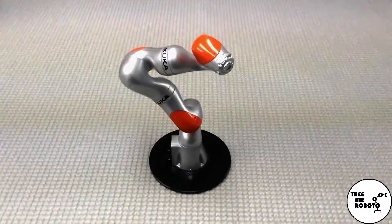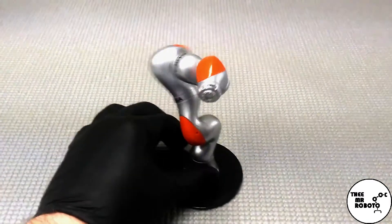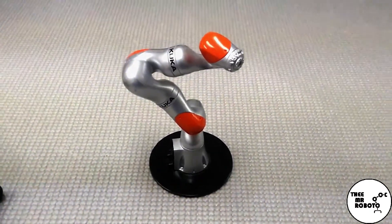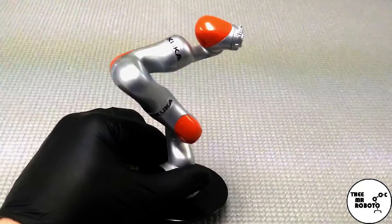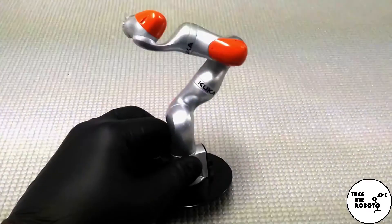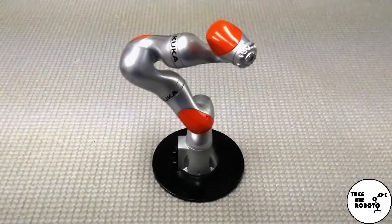The robot controller has all of the power distribution and everything that you need to move these joints around. They'll have servo drives and power supplies and things like that. So when you combine a robot manipulator with an electrical enclosure, a robot controller, and then typically some sort of human-machine interface, which is most commonly known as a teach pendant — that's where the operator actually programs the robot from and is able to interact with the robot — when you combine those three together, now you have an industrial robot.